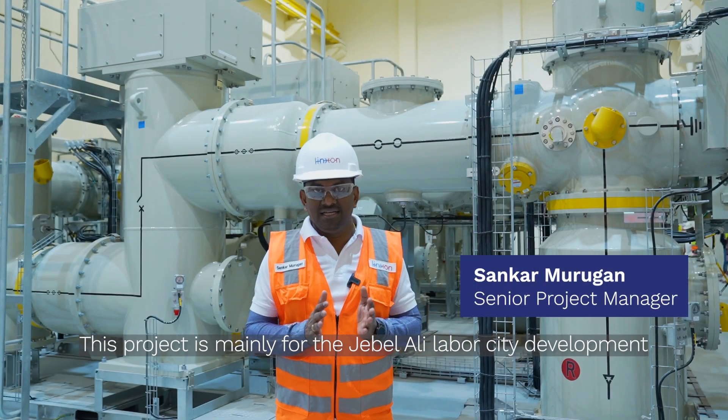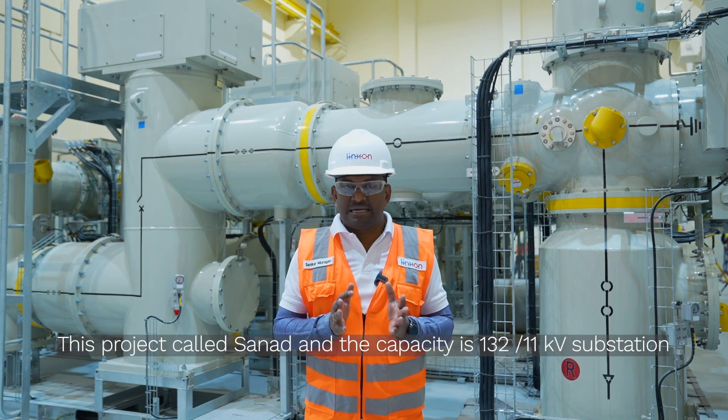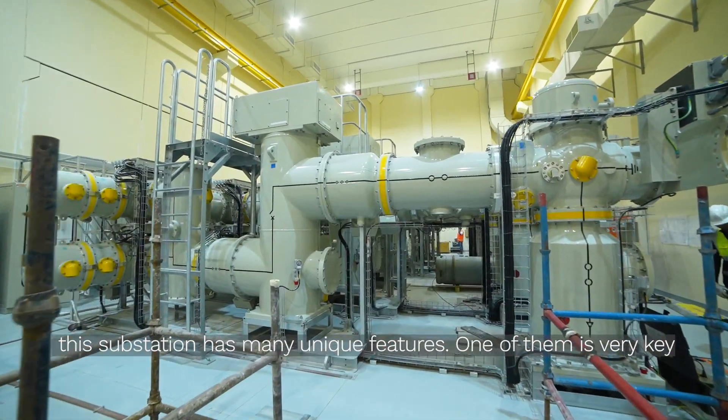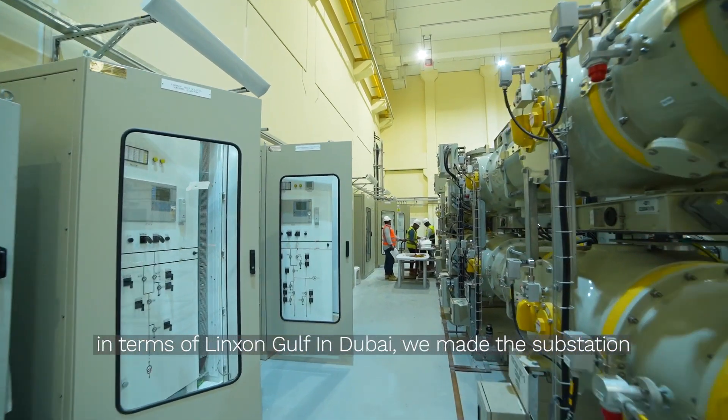This project is mainly for the Jabaleli Labour City development. This project is called SANAAD, and the capacity is a 132kV/11kV substation. This substation has many unique features, one of which is very key in terms of links in Gulf and Dubai.